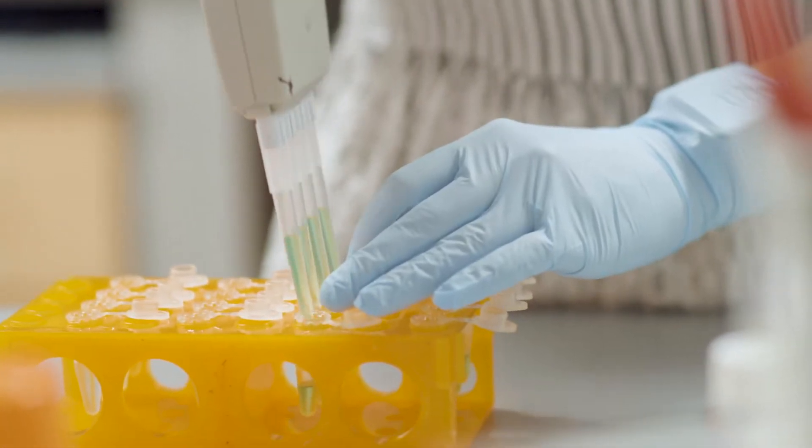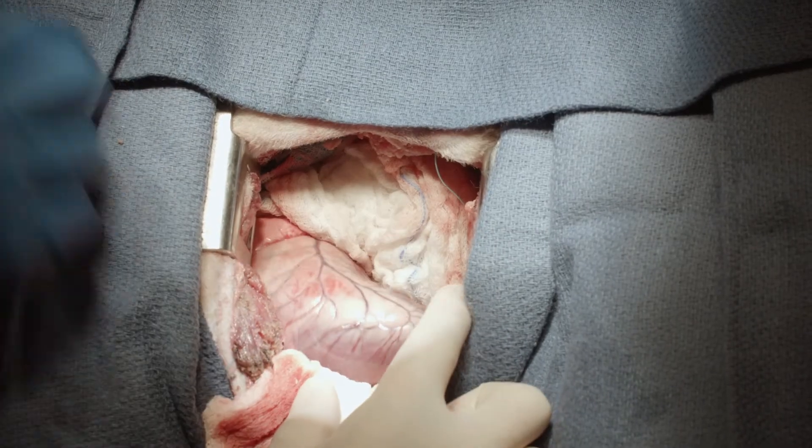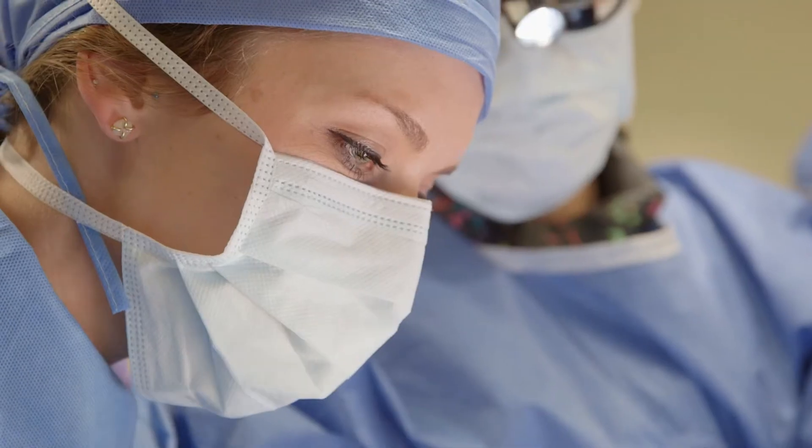This is a nice demonstration of how you can take a fundamental concept, test it out in the laboratory, move it into a small animal model, and then eventually into a large animal model in preparation for ultimate human clinical therapy. And so I rotated through his lab, and on the first day I got to scrub into sheep surgery, and ever since that day I knew I wanted to be in this lab.